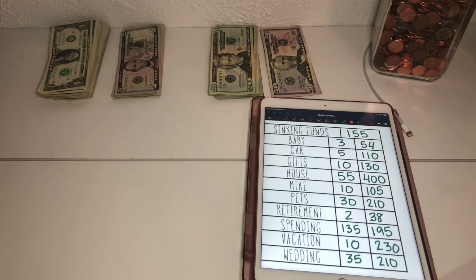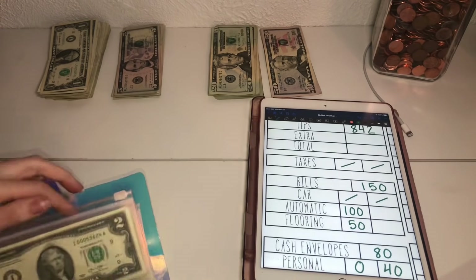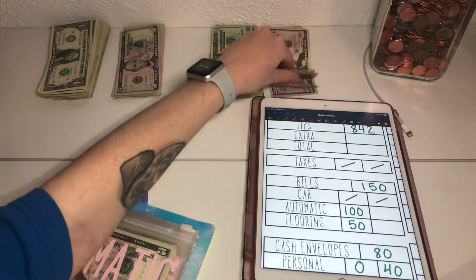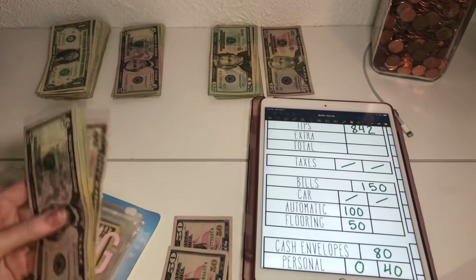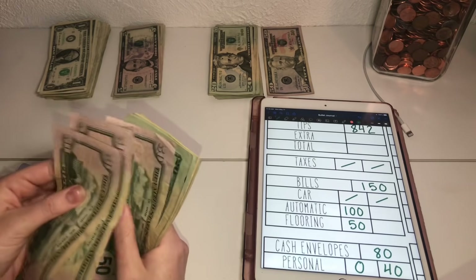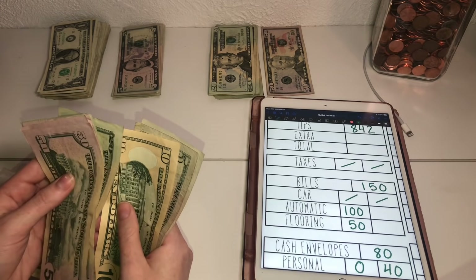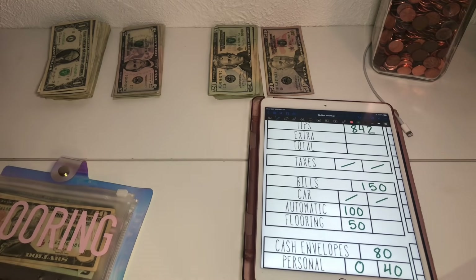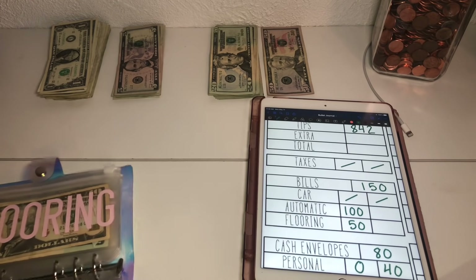I decided this week to stuff my automatic since my tips were pretty high. I'm going to add $100 to automatic to hopefully get ahead of my bills, so I'm going to do two $50s. Automatic is now at $250, and I need to be sitting at about $310 to be one month ahead on my bills.